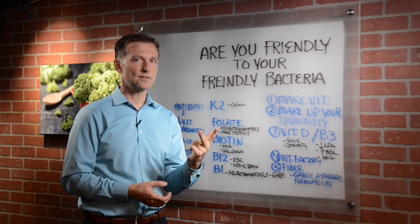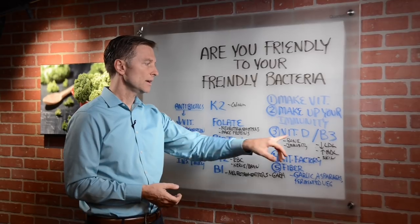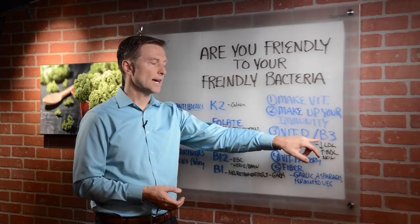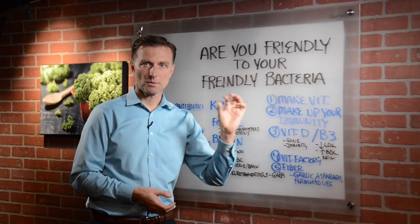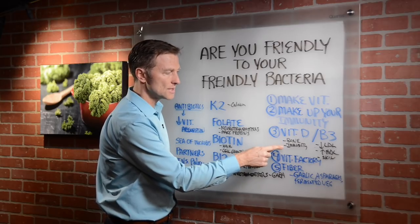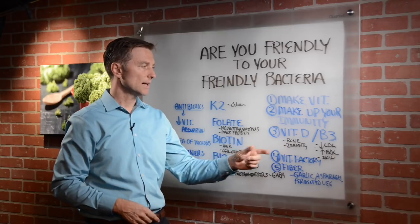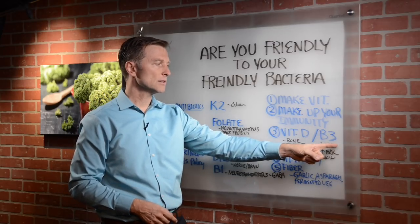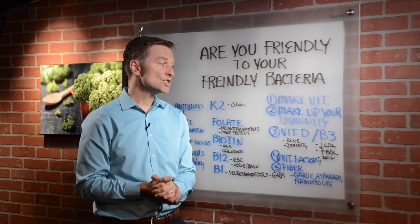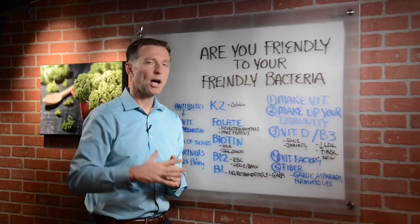There are only really two vitamins that your body can make without the help of microbes, and that would be vitamin D from the skin and vitamin B3 that can be converted from tryptophan, which is a protein. Vitamin D helps build the bone and helps the immune system. B3 is really good for decreasing LDL cholesterol and increasing HDL, the good cholesterol — the point is that it helps regulate cholesterol.